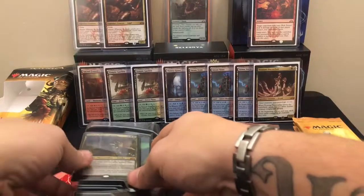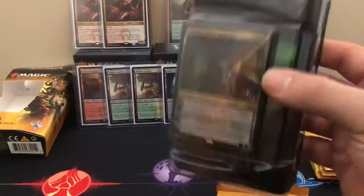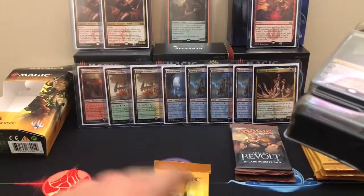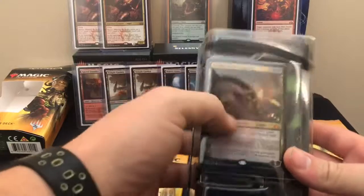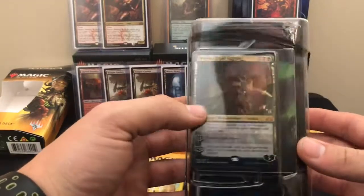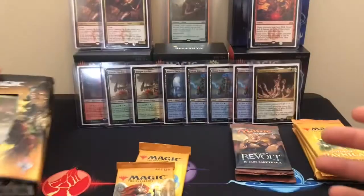I think I got this Planeswalker deck for about $9, so two packs will end up being about six bucks. And she's going for around $4, so I figured you could at least break even on that. And then if you hit something decent in the booster packs, it's definitely worth it.